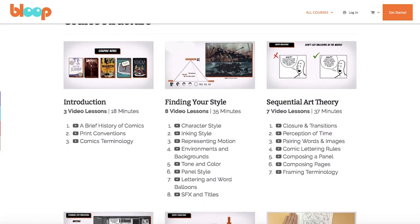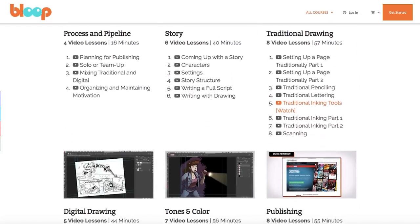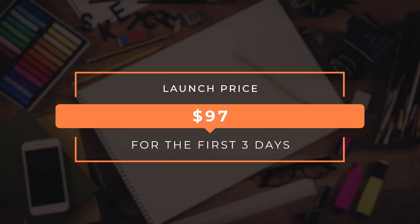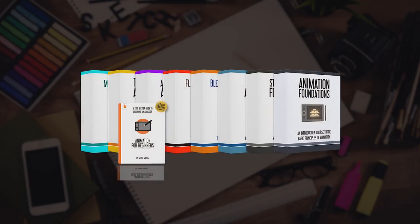You can read more about the complete course structure on bloopanimation.com/making-a-graphic-novel. The course will launch at $97 for the first three days, and then the price will go up to $147 and will never drop again. It will also be available as part of our ultimate package, which includes our entire course library — if you already bought that, you will get access to the course on launch day.